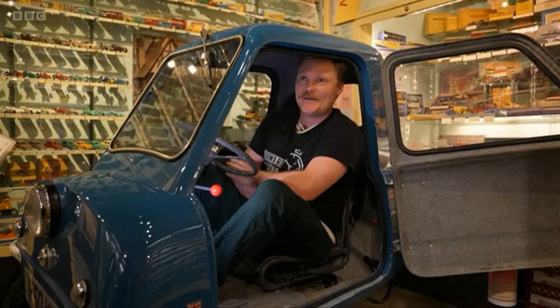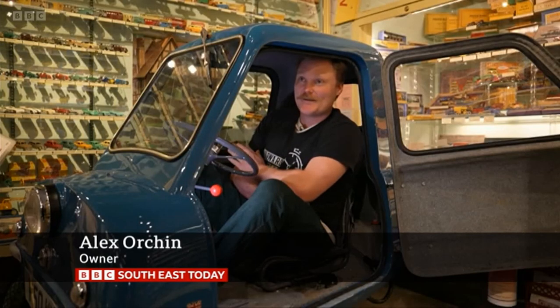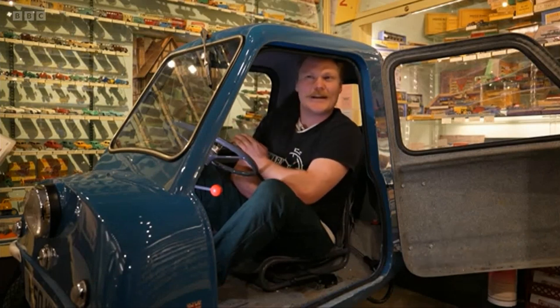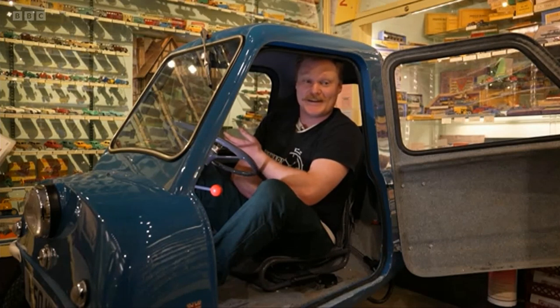They very rarely come up for sale, and I saw it. It was about 3 o'clock in the morning. I was awake, and I clicked buy it now. Woke up in the morning and thought, did I actually buy a Peel P50 last night? Looked on my phone. Yes, I did.